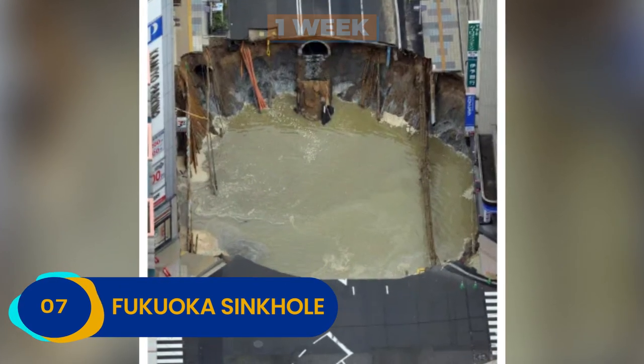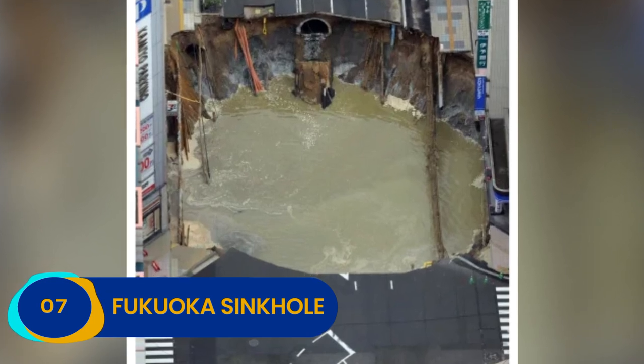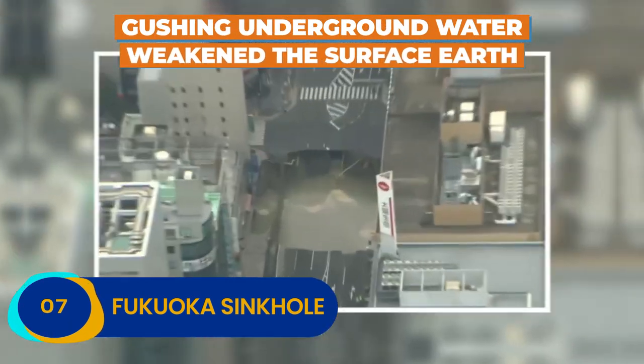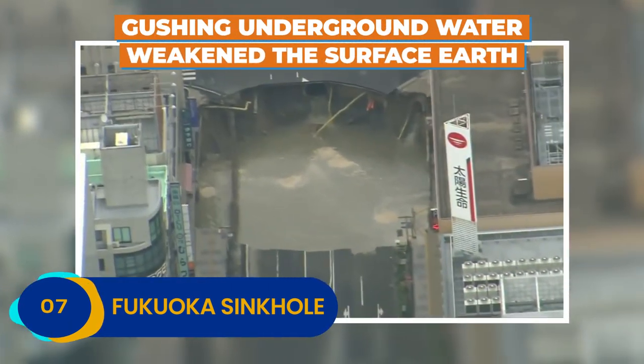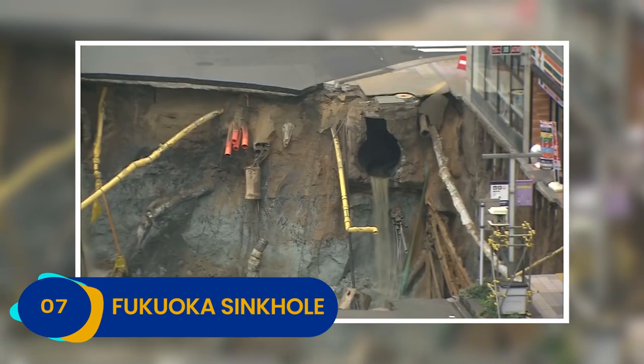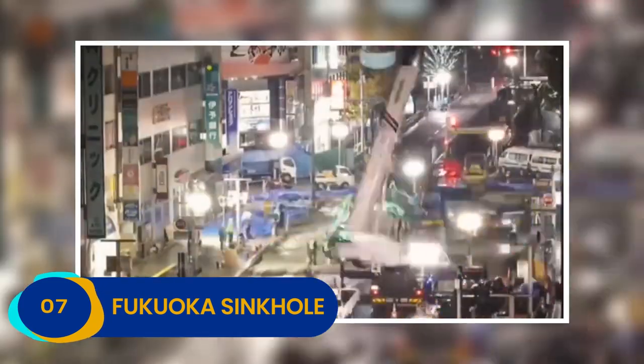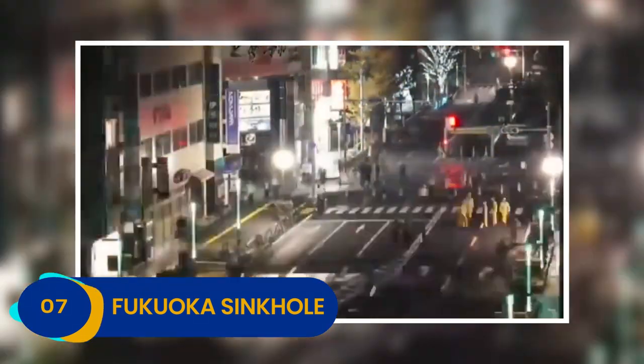So what caused Fukuoka's 2016 sinkhole? Officials say that the giant hole was likely the result of gushing underground water, which weakened the surface earth and caused it to collapse. Fortunately, Fukuoka's all-star road crew was able to check out the piping situation and make any necessary changes before putting the new road in.